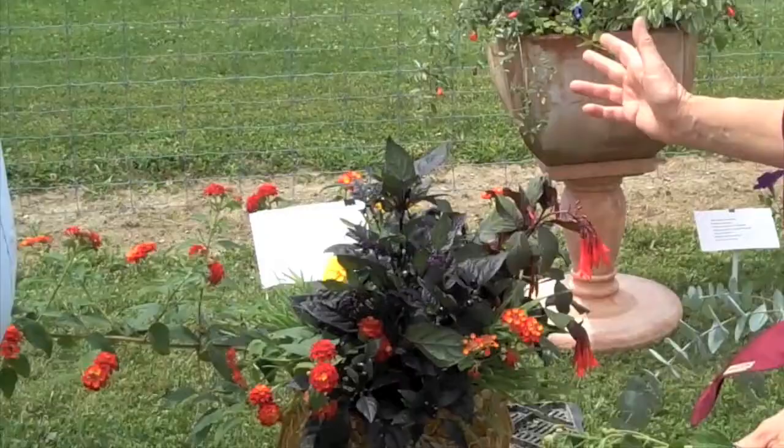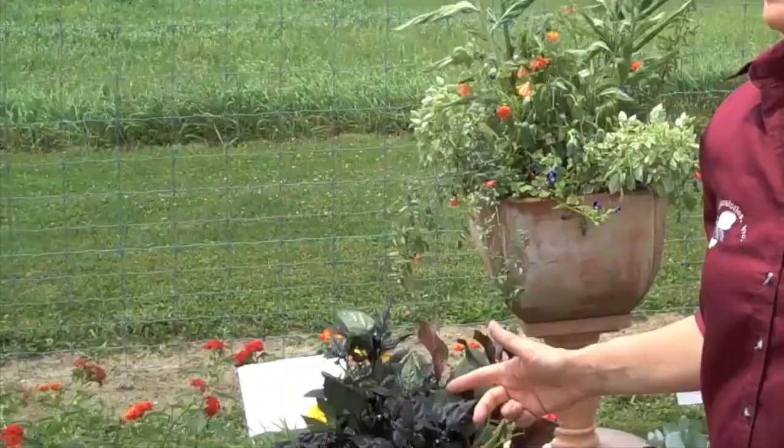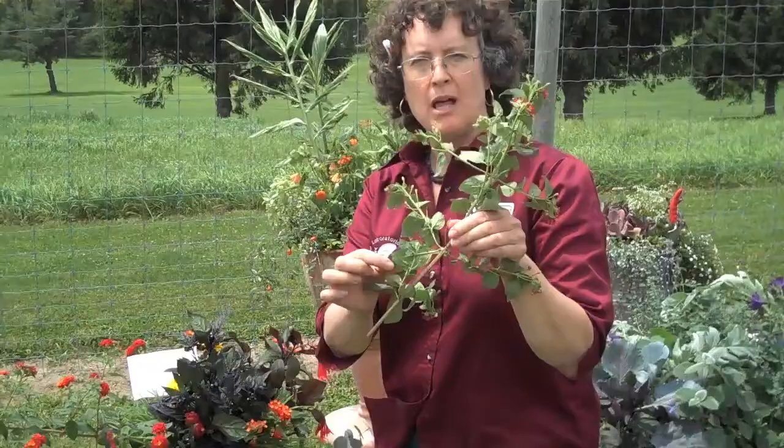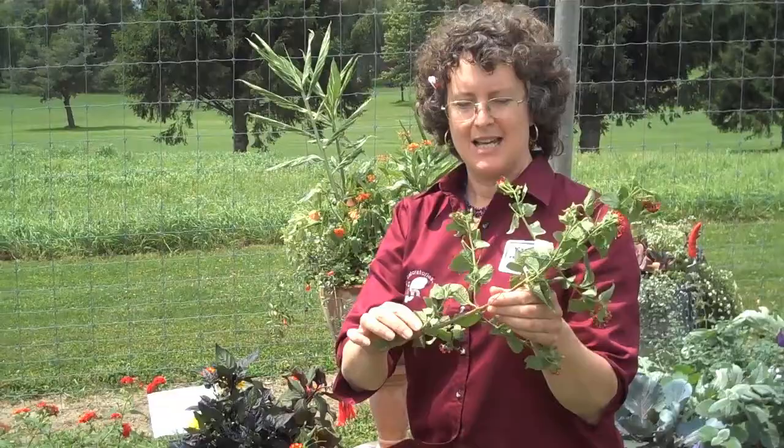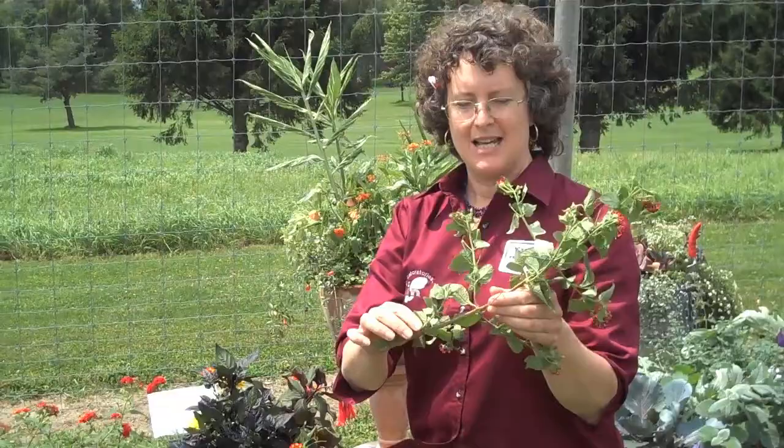These are plants that support beneficial insects but also pull pests to them away from the crop. This is an example of a lantana branch that has a lot of whitefly on the lower leaves and is clean of whitefly from here on up because the natural enemies have killed all the pests. In the beginning of the season, the plant has produced natural enemies for the rest of the season to control the pests.